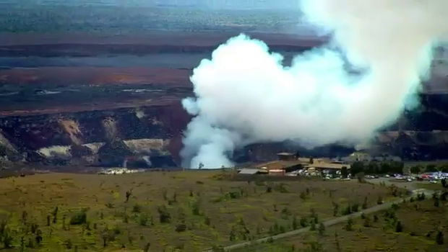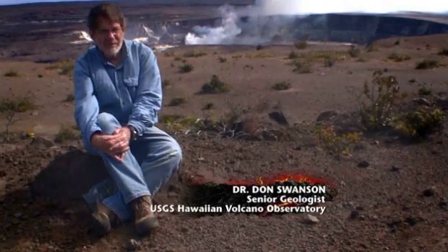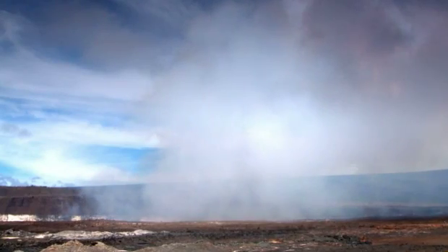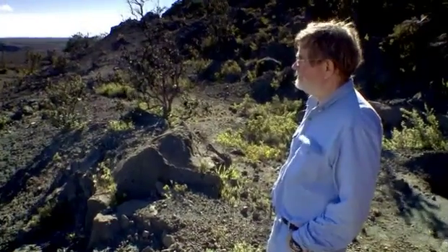But recent discoveries are throwing its history into question. My name is Don Swanson, and I'm a geologist at the Volcano Observatory. Kilauea has usually been considered to be a very quiet, benign volcano erupting only lava flows, but what we found is that that's wrong.